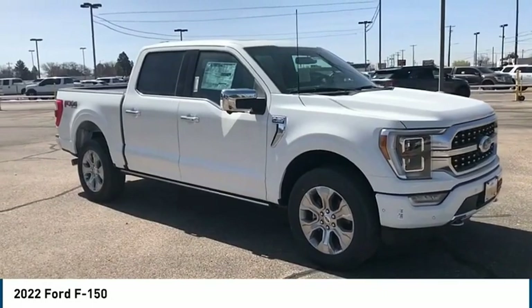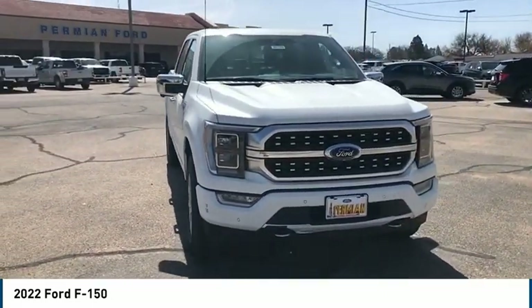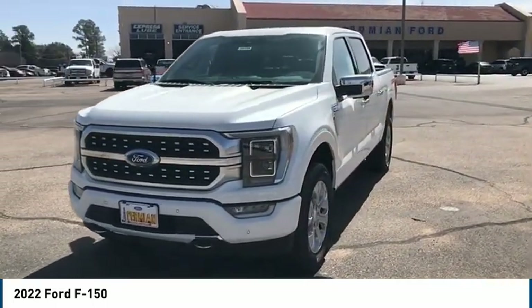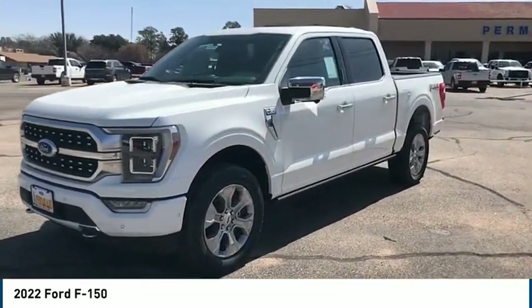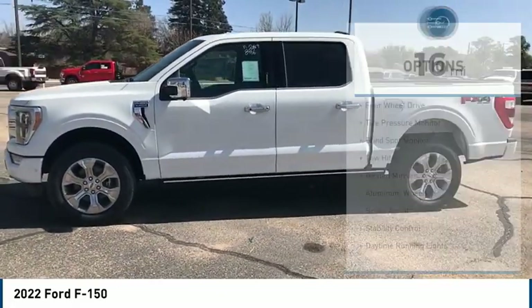Stop by and take a look at the 2022 F-150. A Ford F-150 knows how to handle any situation. It's built to follow orders, no whining. This vehicle has less than 100 miles. Here are some of this vehicle's great options.